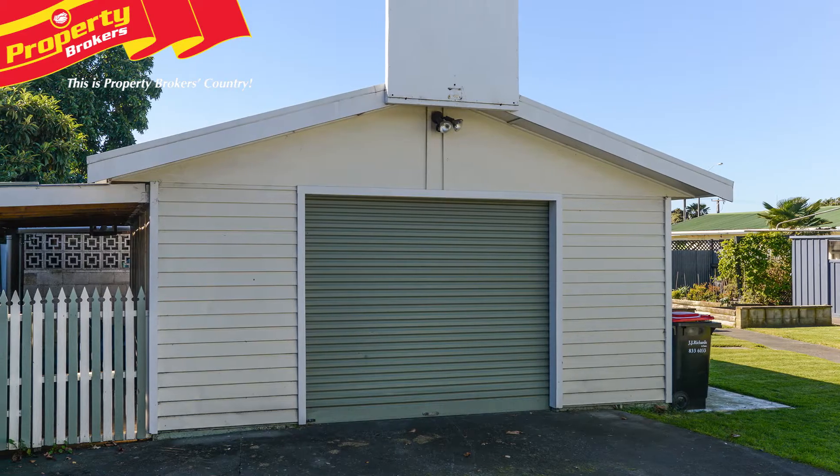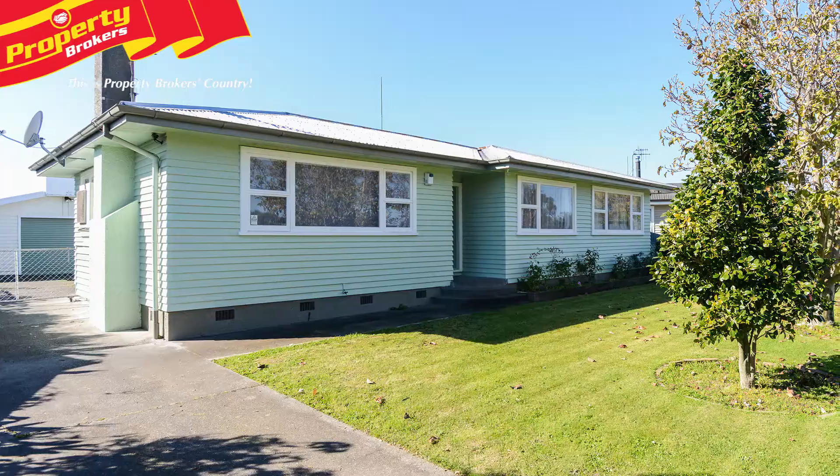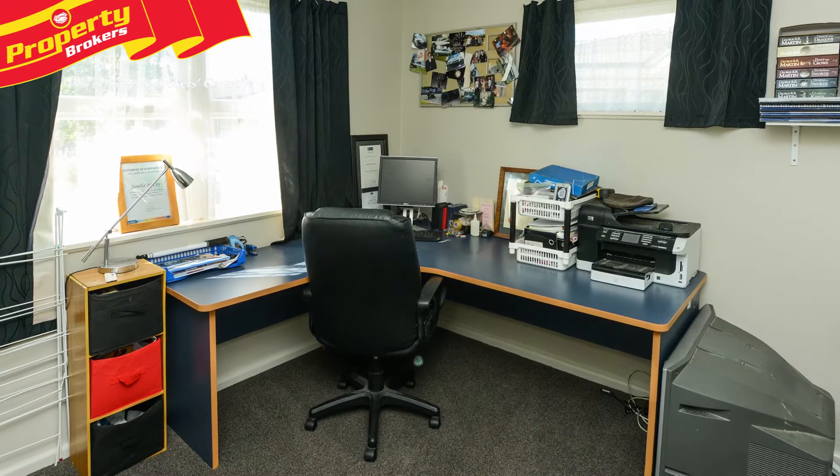10 Hitchings Avenue is just waiting for the next family to move in and enjoy the sun because the work's all done. The well-maintained exterior hints that this property is going to tick a lot of boxes, and as you enter, that's exactly the case.